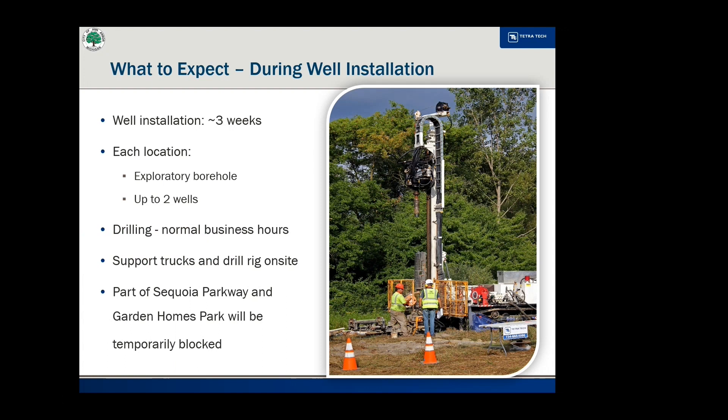Well drilling will take a few weeks in each location and is expected to occur mid to late summer. The depth of the drilling may be up to 300 feet. At each location, an exploratory borehole will be drilled to learn about the geology, hydrology, and potential contamination in the groundwater. Based on that information, up to two wells will be installed in each location.